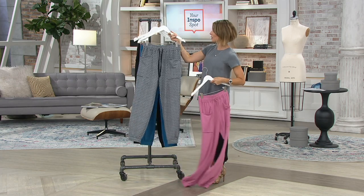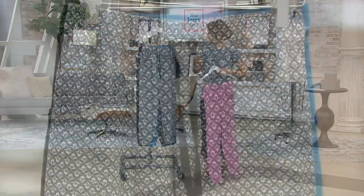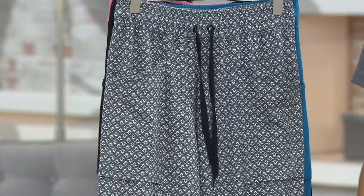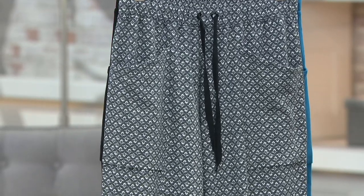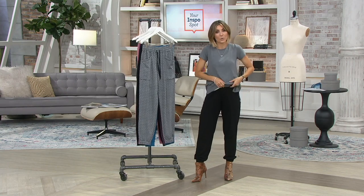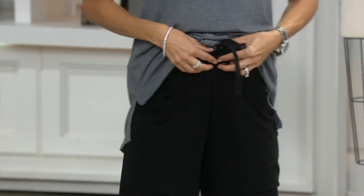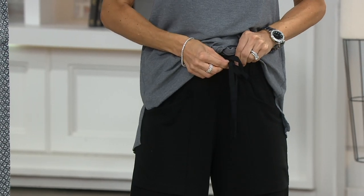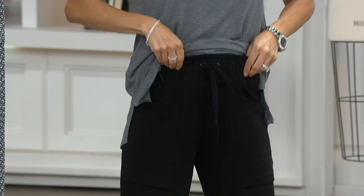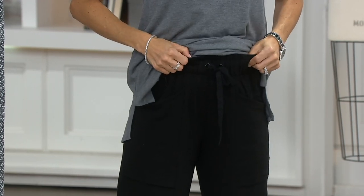The one we're going to run out of first is the print — it's the only print. It is that charcoal foulard. 4,500 orders have been placed. Your hands find the pocket; I like that they're a little more toward the front. The drawstring is not needed if you don't want to tie it — this is all done in elastic, so you can keep the drawstring tied and easily pull these on and off.